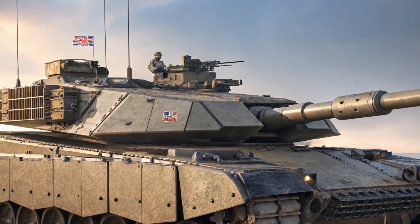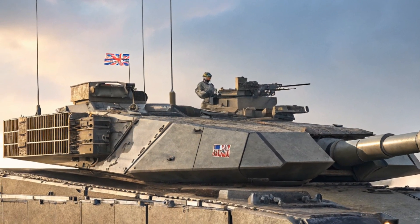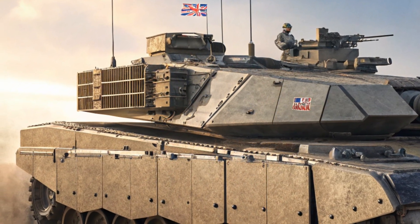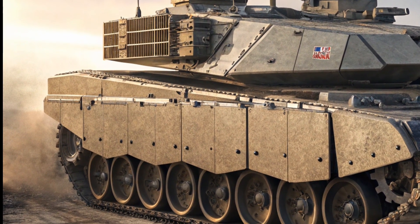The tank's exterior is reinforced with modular armor packs that can be configured for different combat environments, including urban warfare and open battlefields. The front features reinforced composite armor, designed to withstand the latest anti-tank munitions.